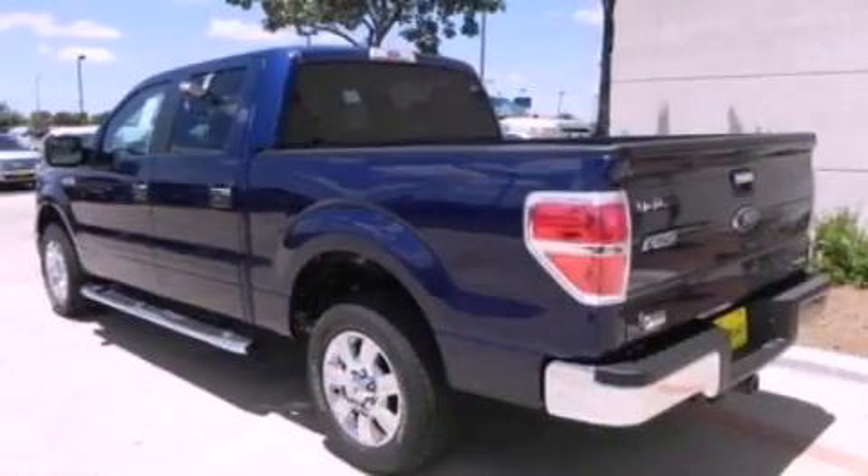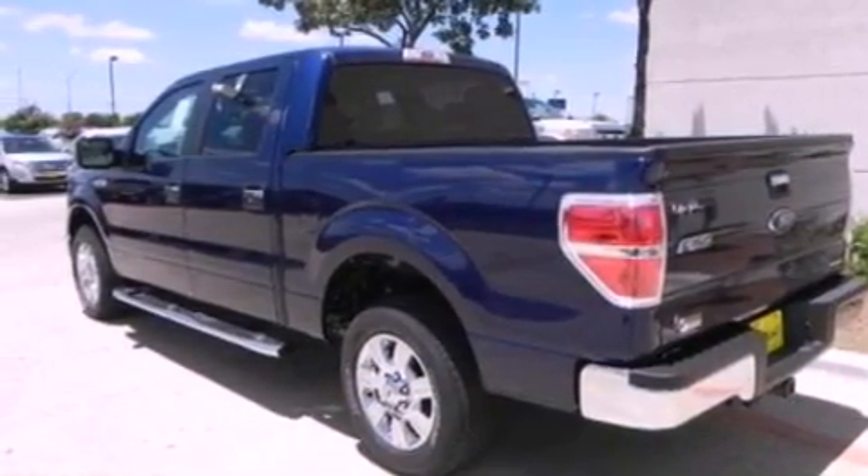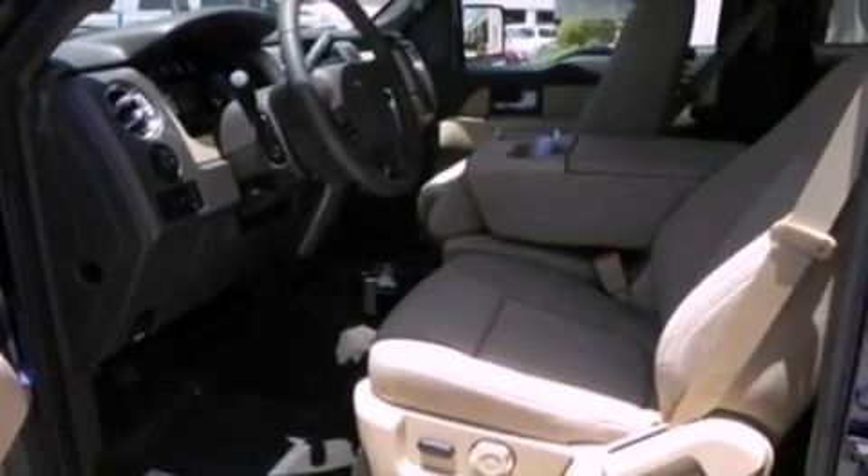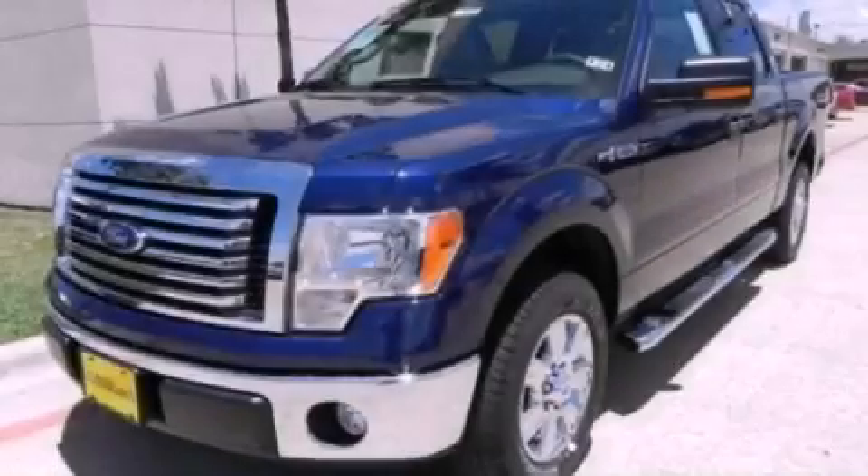Also included is a power driver's seat and power adjustable gas and brake pedals, enabling you to change their height and distance to fit your body rather than fitting to their positions. Stop by today and test drive this automobile for yourself.